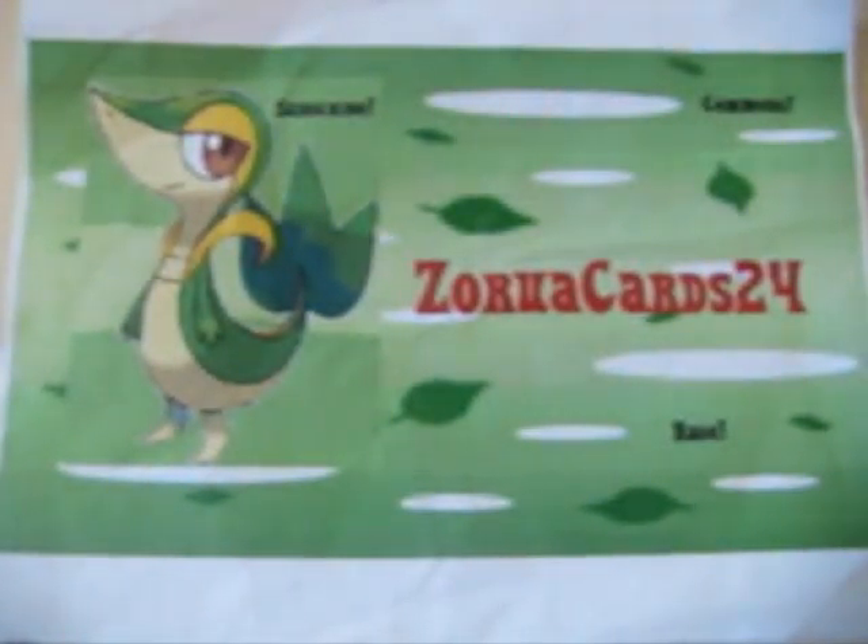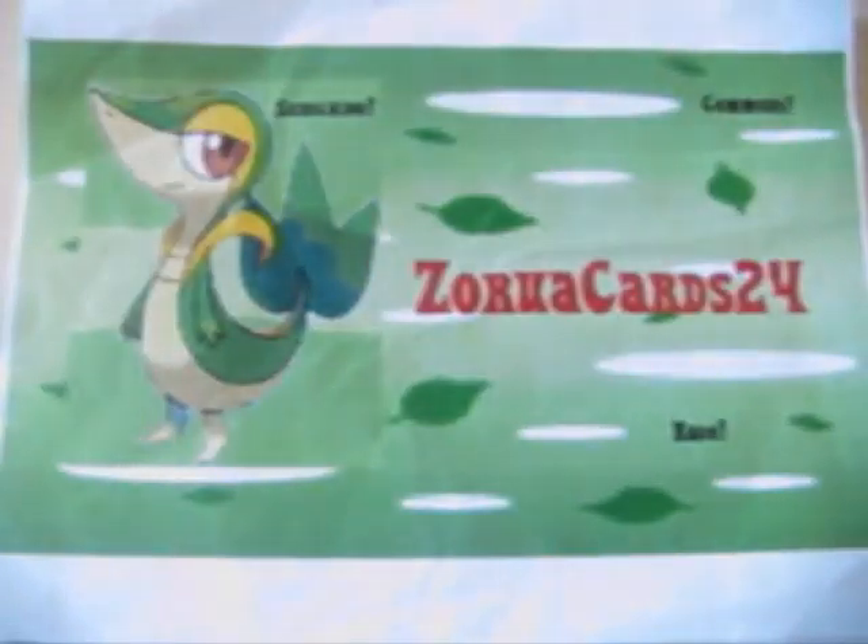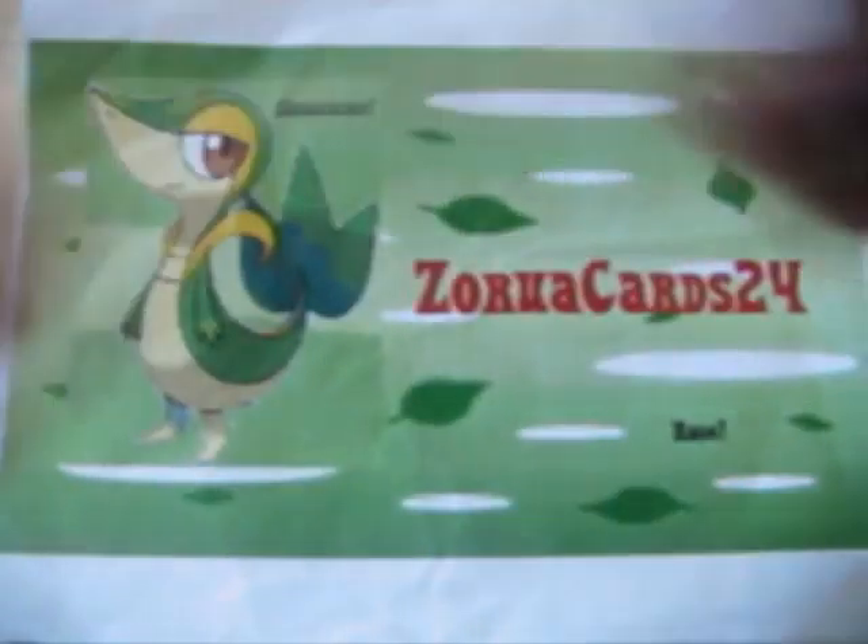And Kingdra Holo from — I'm pretty sure it's from Neo Genesis. It's in a top loader. Really nice cards. I'll try to get it out. Really nice. Are they first edition? No, they're not. Mint condition. And mint.